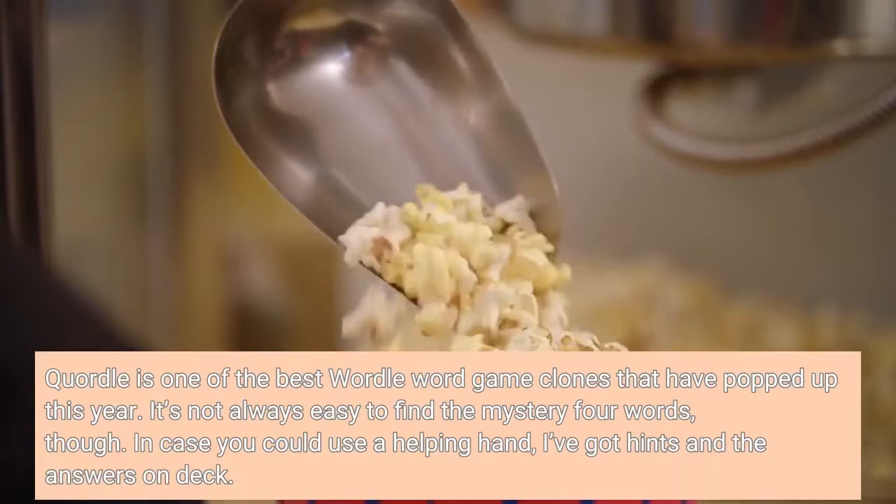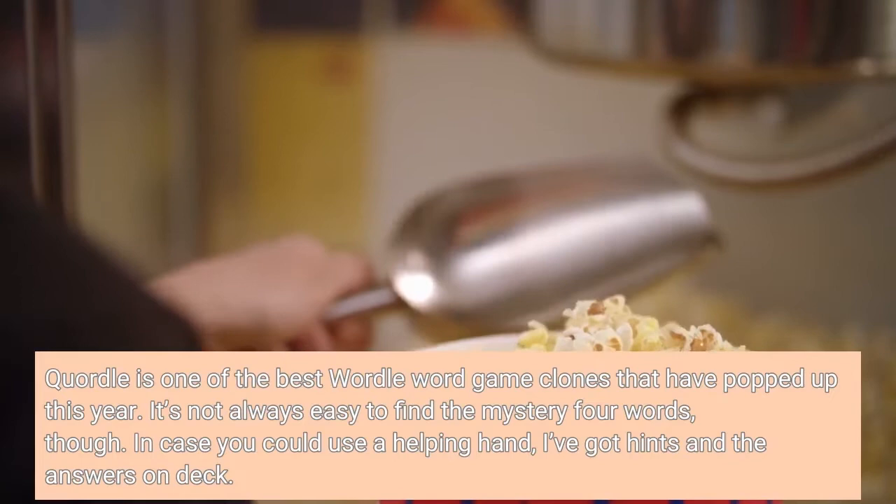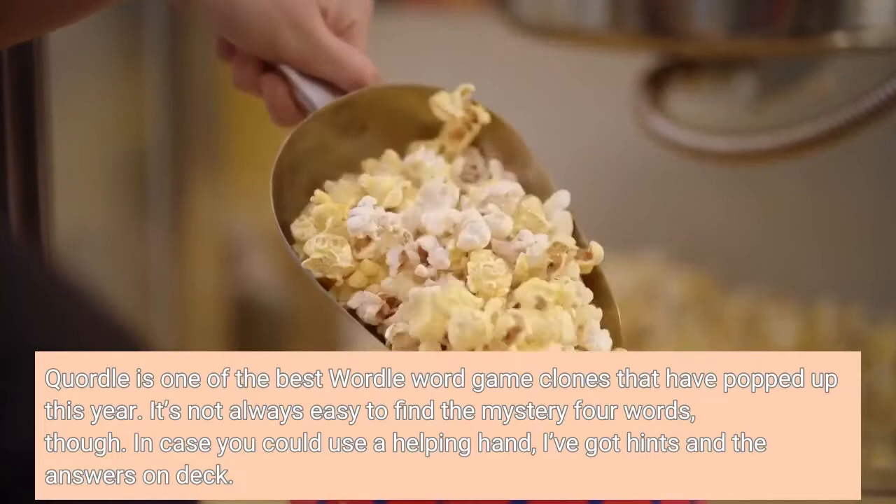Quartal is one of the best word game clones that have popped up this year. It's not always easy to find the mystery words, though. In case you could use a helping hand, I've got hints and the answers on deck.